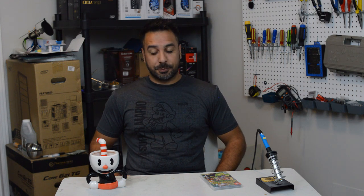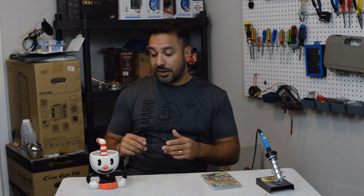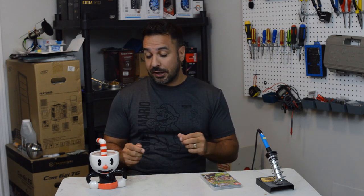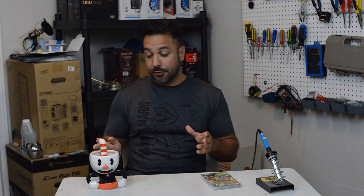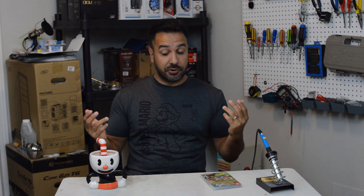Hey everyone, welcome back to Maple Syrup Tech. Today is a big day on the channel for two reasons. Number one, say hello to my new co-host — but all jokes aside, when I saw this in the store there's no way I could not buy it for the channel. Say hi to Cuphead, he'll probably be with us for most of my game reviews.